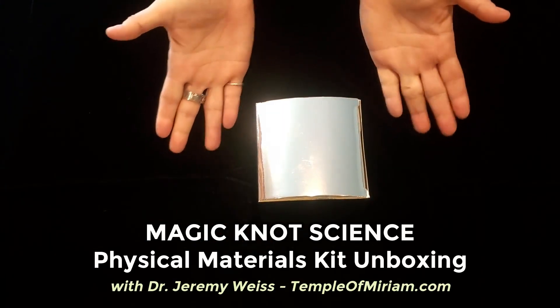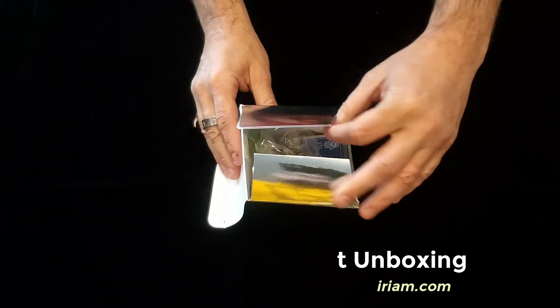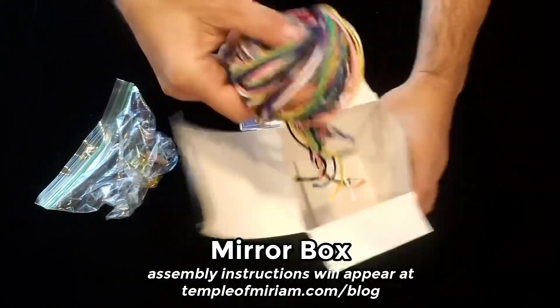Hello, it's Dr. Jeremy from Temple of Miriam the Prophetess, and I'm going to show you what's in your kit. To learn how the box can be used as a mirror box, check out our blog.